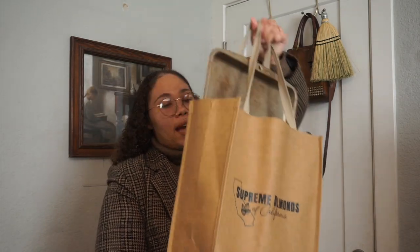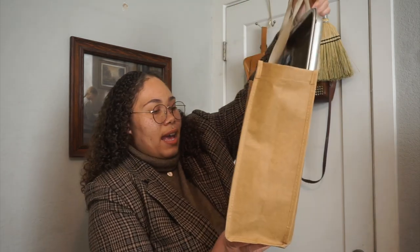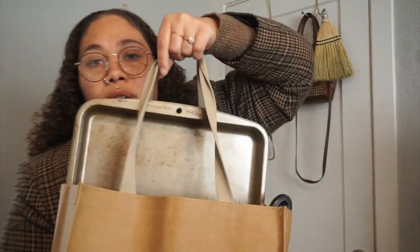They gave me this really nice California Super Supreme Almond bag. I will be reusing this for the farmer's market or grocery shopping - it's so nice and definitely heavy and filled with a lot of good things.